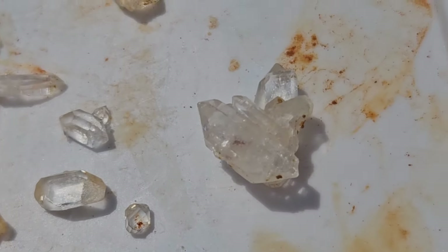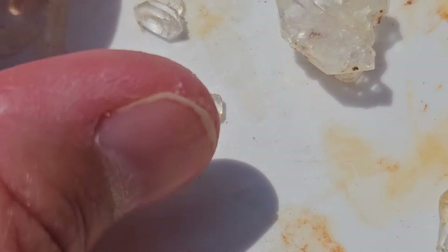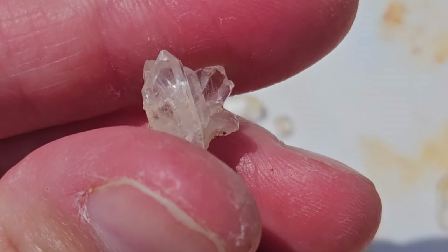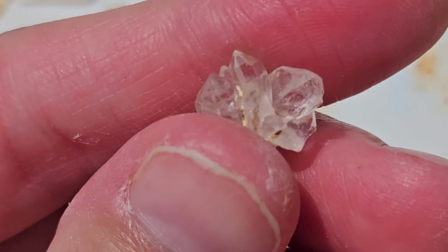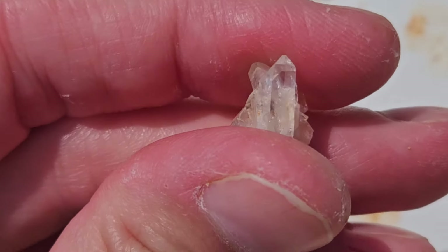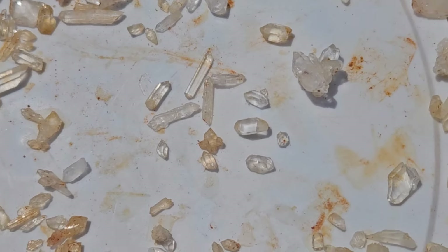We got this tiny little cluster — it's got a rainbow! I hope you can see the rainbow. There's a little bit of rainbow — you can see it. So cool. I love the tiny little points.